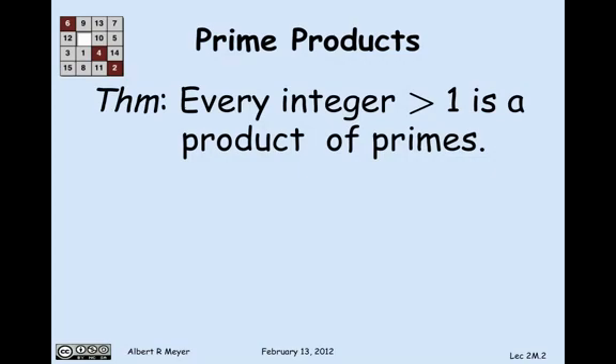What we're going to prove is that every integer greater than 1 is a product of primes. A prime is an integer greater than 1 that is only divisible by itself and the number 1. It can't be expressed as the product of other numbers greater than 1.